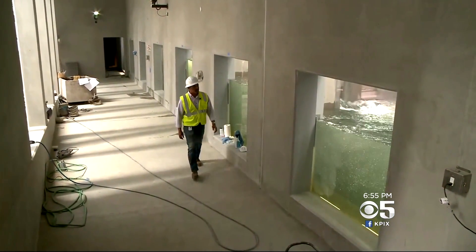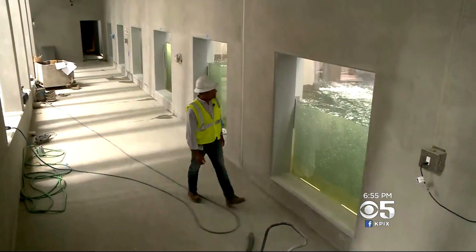It's an incredible viewing room built under the Russian River — yes, under the water — with eight giant windows looking directly into a new fishway.